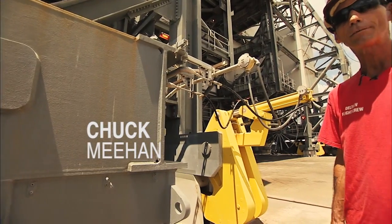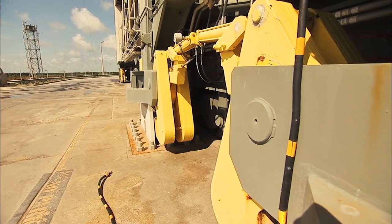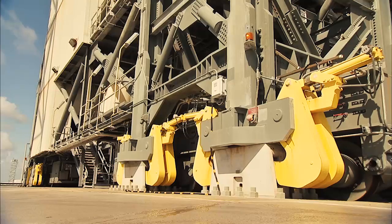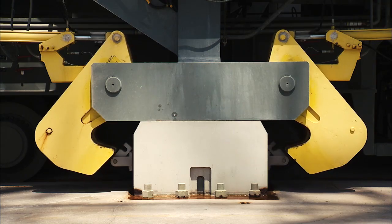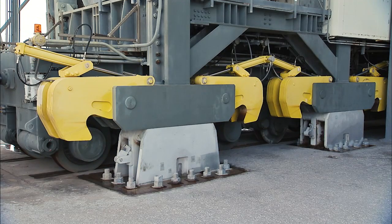The process begins by releasing 32 of these massive yellow tie-down clamps. The clamps weigh in at 4,500 pounds each and are used to secure the MST to 16 pedestals when the MST is in a service position, as it is now, or in a park or launch position. The tie-down clamps provide additional protection to the MST from the high winds that can be experienced during hurricane season.